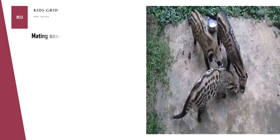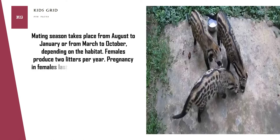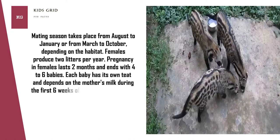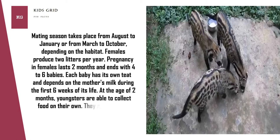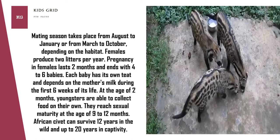Mating season takes place from August to January or from March to October, depending on the habitat. Females produce two litters per year. Pregnancy lasts two months and ends with four to six babies. Each baby has its own teat and depends on the mother's milk during the first six weeks of its life. At the age of two months, youngsters are able to collect food on their own. They reach sexual maturity at the age of 9 to 12 months. African civet can survive 12 years in the wild and up to 20 years in captivity.